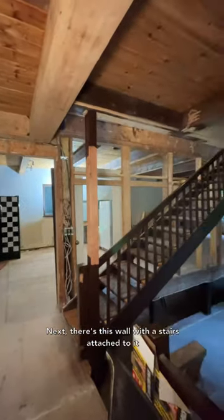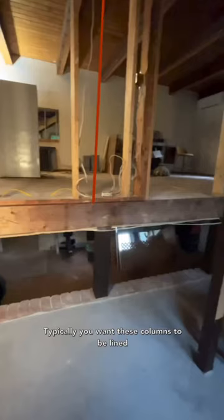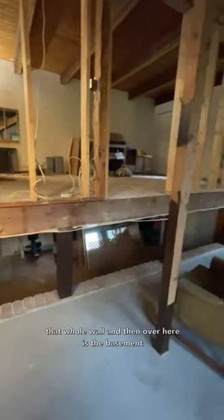Next, there's this wall with the stairs attached to it, and as you can see the structure is just all off. Typically you want these columns to be lined up all the way through the different floors and meet up with the beams, but that clearly isn't happening, so we're restructuring that whole wall.